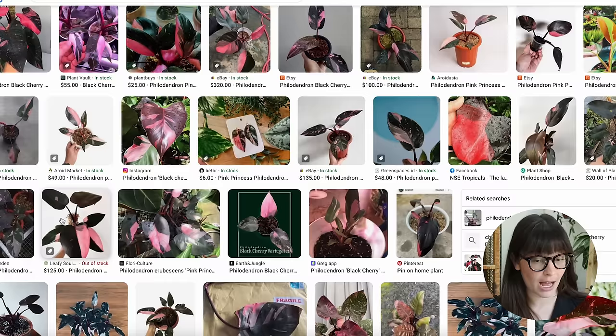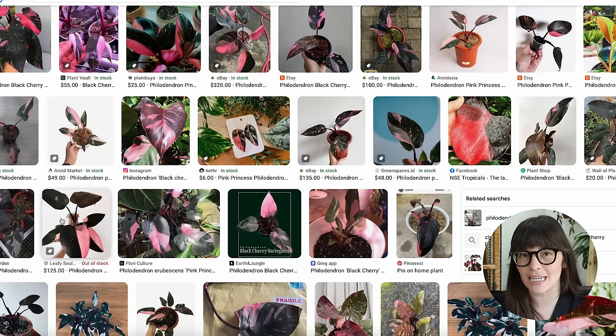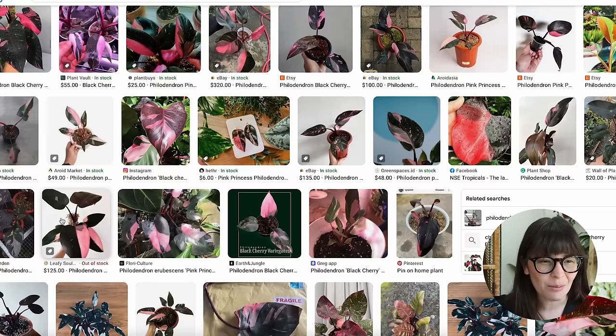Now let's finish up by talking about plants to research and look into. I focused on plants with a unique look or dark foliage. First, we have the philodendron black cherry — it's pretty similar to the pink princess but has a bit more dark green so it doesn't lean too bright. I think it's really cool, though I'm second-guessing myself on whether it's just a variant of the pink princess.